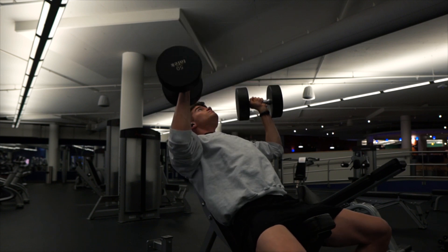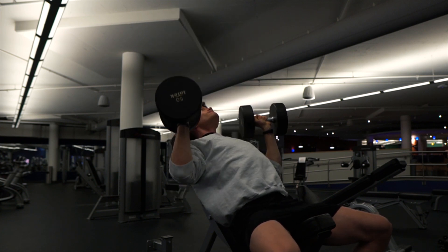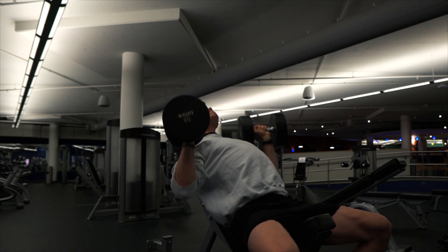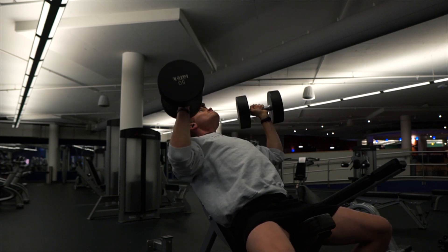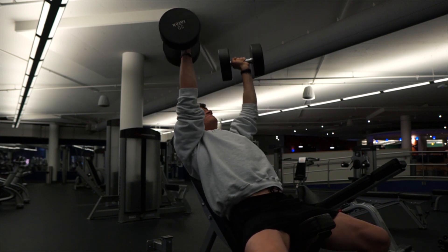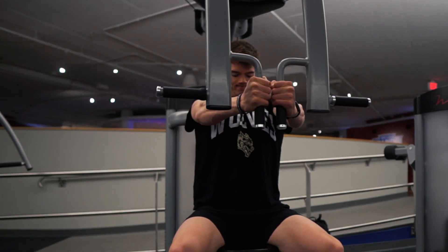The first exercise for this push session is a high incline dumbbell press. One modification I've made to my dumbbell pressing in recent months is to have my arms adducted at about a 45-degree angle instead of abducted all the way out at 90 degrees. This puts my shoulder in a better position and feels quite a bit better. It also makes the exercise a little more front delt dominant, which is honestly something I need. Something I'll have to focus on in my upcoming mass phase is front delt, chest, and definitely arms — arms are probably my most lagging muscle group.